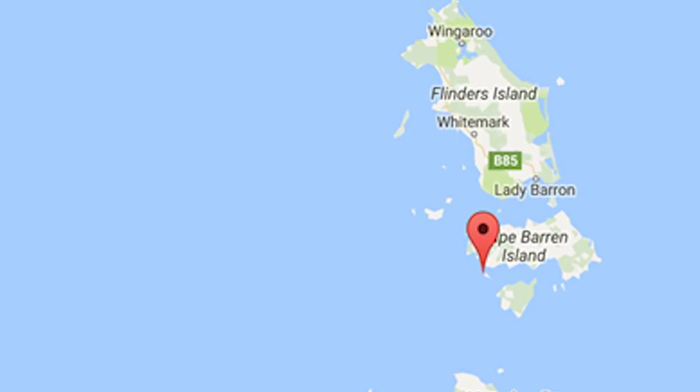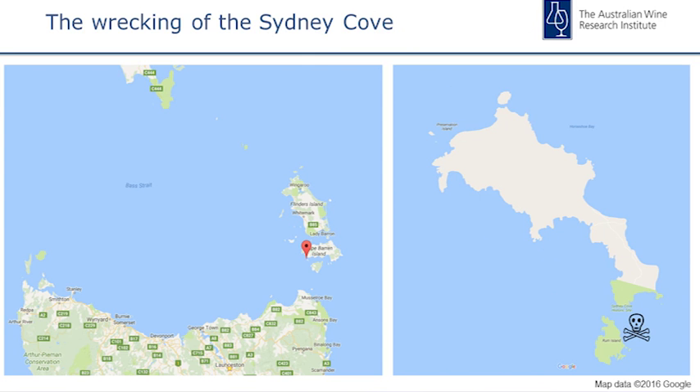Captain Guy Hamilton decided they would intentionally beach and wreck the ship on a tiny little speck of an island just south of Cape Barren Island off the northeast coast of Tasmania. They wrecked just south of a small island they named Preservation Island, and just north of Rum Island. Preservation Island was where they salvaged most of the goods and crew, because they wrecked the ship intentionally on a sandbank and had time to get a lot of the goods off. Rum Island was where they put all the rum, so the crew couldn't drink their profits if they were ever able to get the goods to Port Jackson.